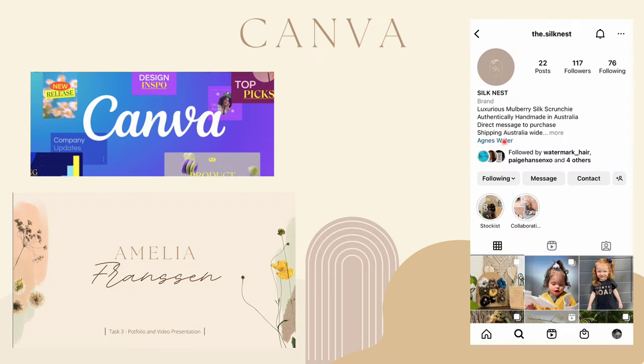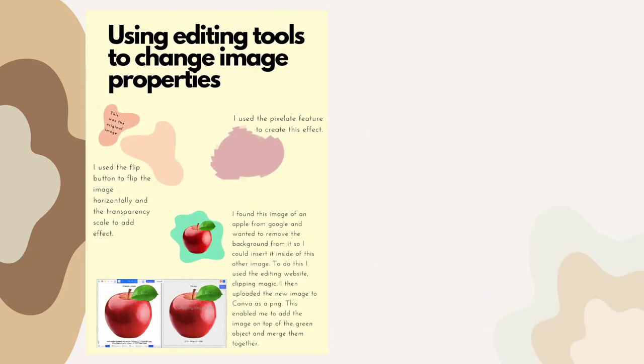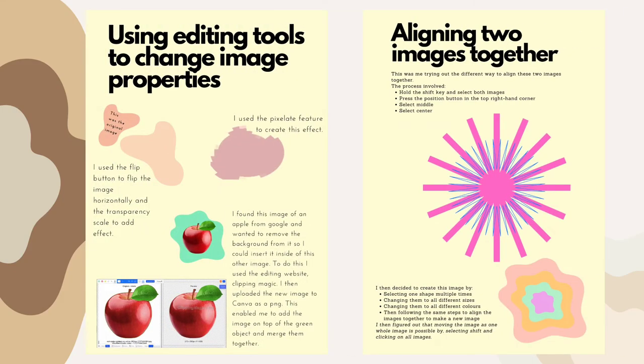I worked with a brand called The Silk Nest and here I created a branding image to suit their brand. I used Canva to follow the colours and the fonts within the brand. I also used Canva to create posters explaining some of their features, which were used within my TPP task 2 assignments.